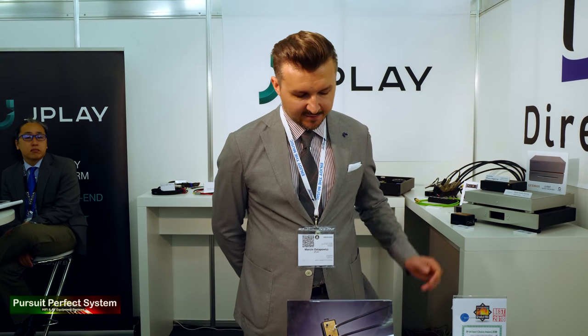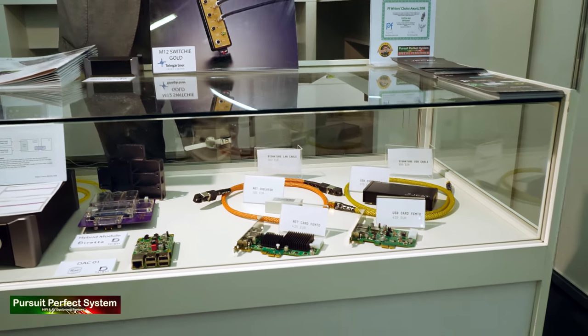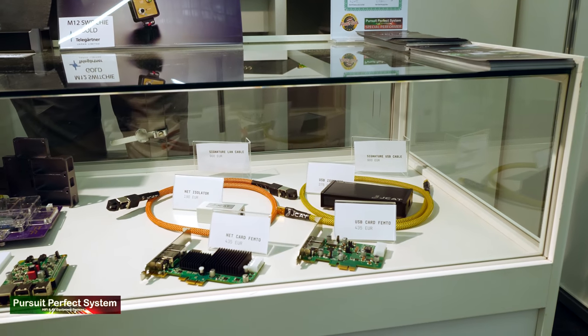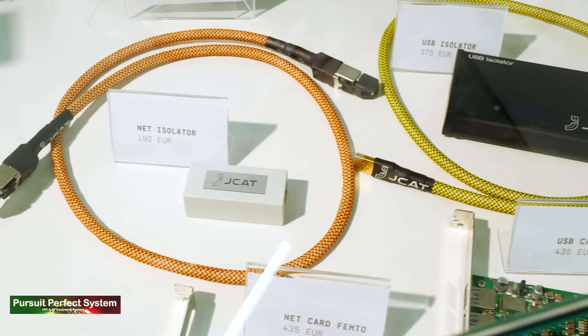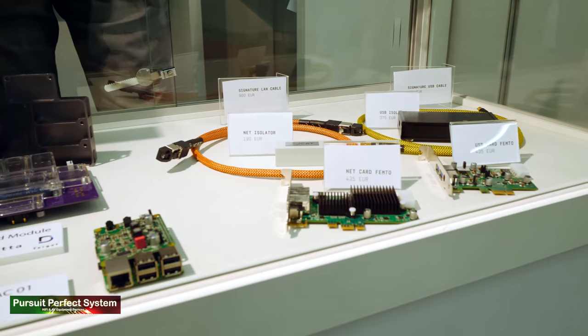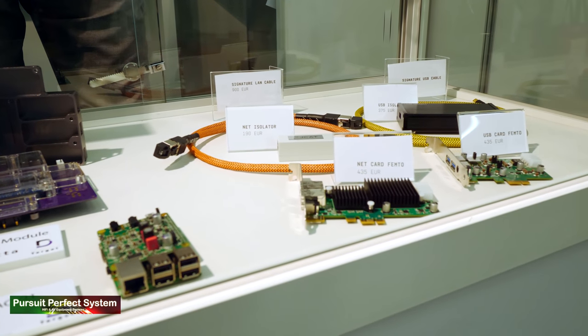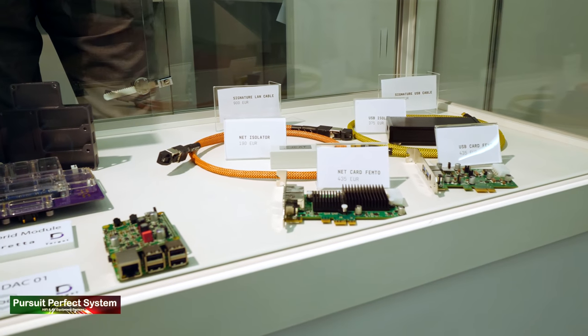We also have digital interconnects. These here are our top-of-the-range signature line of USB cable and LAN cable. And there is a new product — a network isolator — which also brings the noise of the network down and can be used together with the net card.